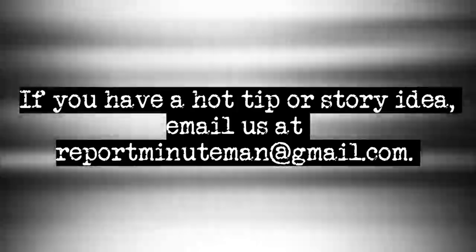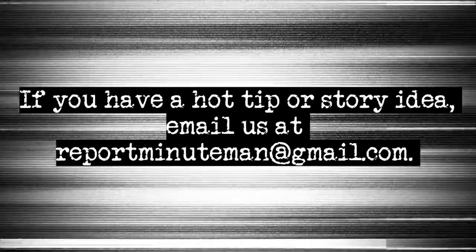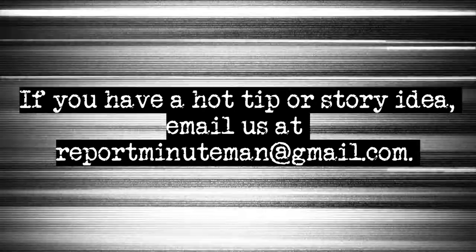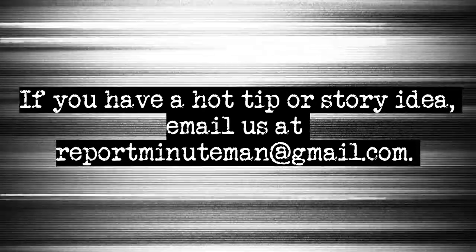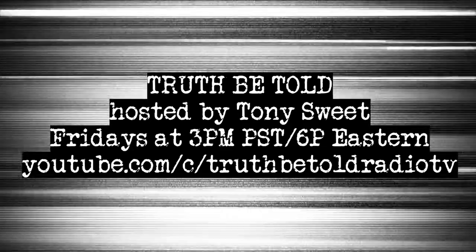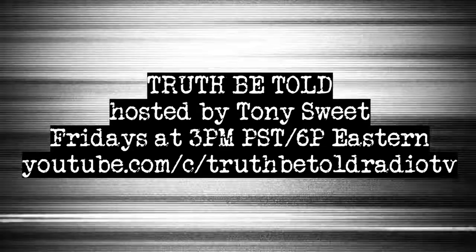Thank you for listening. This has been your weekly Truth Be Told Minuteman report. If you have a story idea or a hot tip, please email us at reportminuteman@gmail.com. And be sure to tune in every Friday at 3 p.m. Pacific for a new live episode of Truth Be Told, hosted by Tony Sweet on ubngo.com.